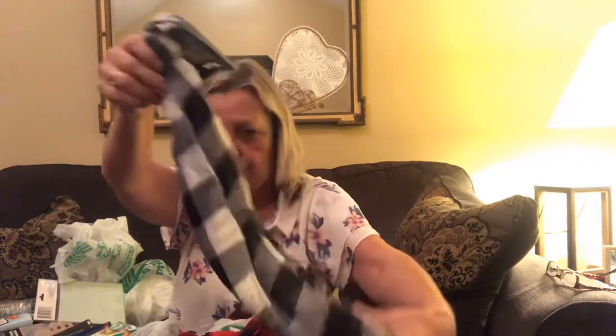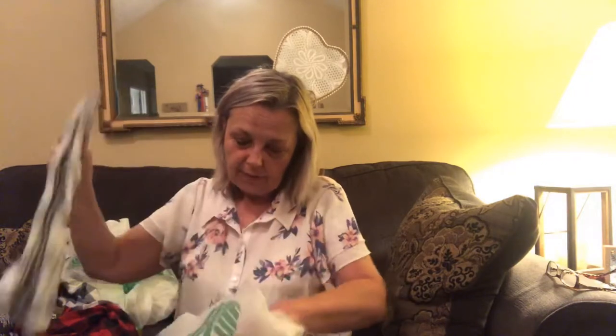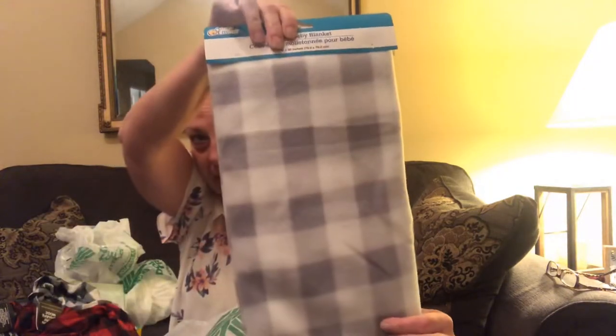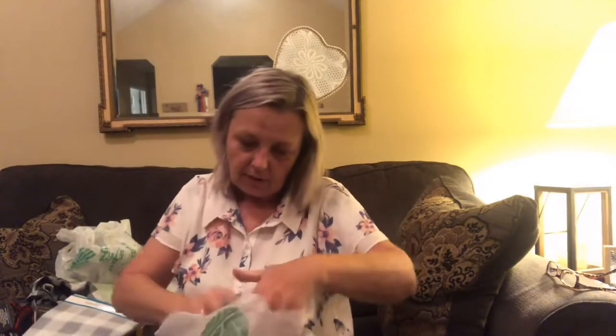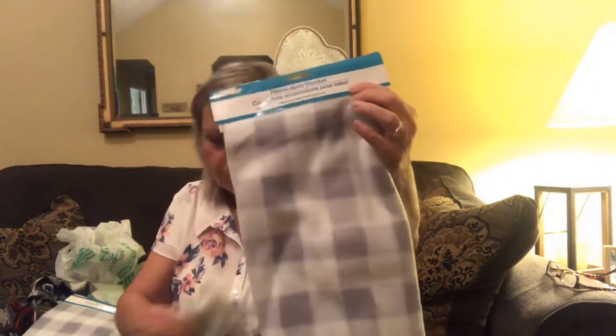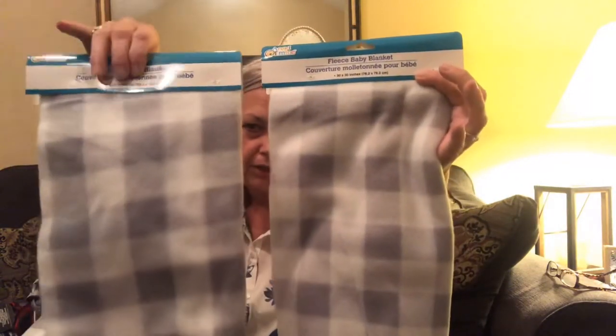I found one more black and white buffalo check scarf - this is the thin material like the one I hauled the other day - and a red and black one. I found the baby blankets - it's a fleece baby blanket, 30 by 30, and I grabbed three of these, great for making pillows. They had some with pink and gray hearts, blue and gray hearts, and baby print, but I just got the buffalo check gray and white.